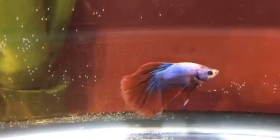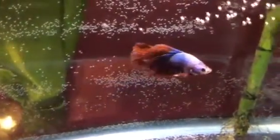Hey guys, this is my new betta fish, Sam, and he is a dragon scale male betta fish, and I got him from Petco, and he is really pretty. He's red, white, and blue.